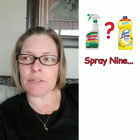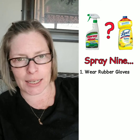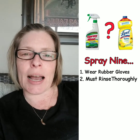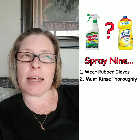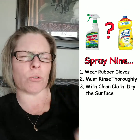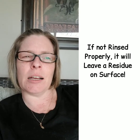The only difference with Spray Nine is: number one, you have to wear gloves, which we should be doing anyway right now. The second thing is when you spray it to disinfect, you have to rinse it thoroughly, then dry it and you're fine. The reason is it's soapy, so when you clean your surfaces — bathrooms, kitchens, doorknobs — be sure to rinse it really well.